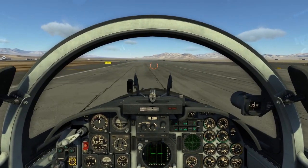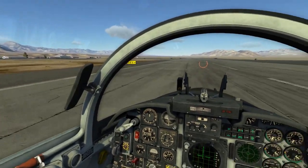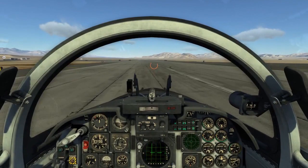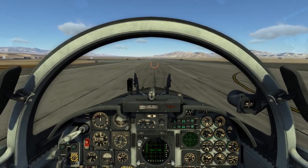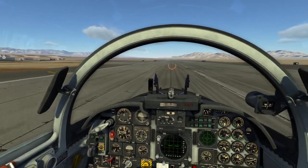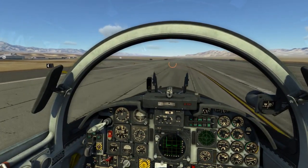Especially when slowing down on landing. I feel like takeoff is just a little bit easier. All righty, here we go. Got her under control now.